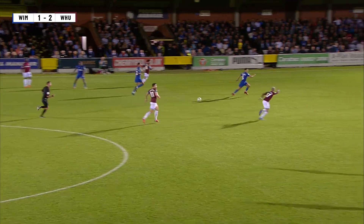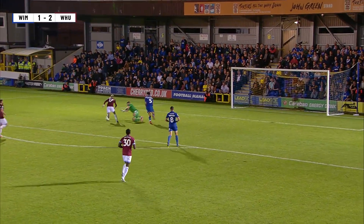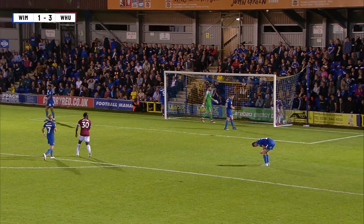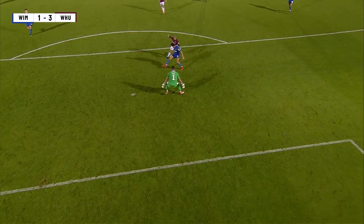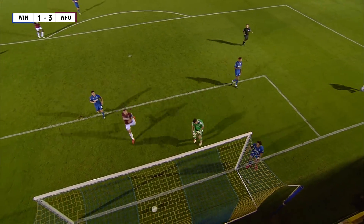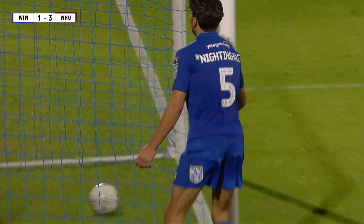West Ham United continue forward towards Javier Hernandez, out comes Tom King. Hernandez has run it wide and it's blocked on the goal line and dribbles over. It will be a third goal for West Ham United — it was Nightingale who tried to make the block, but Javier Hernandez put it in. It's West Ham United winning by three goals to one.